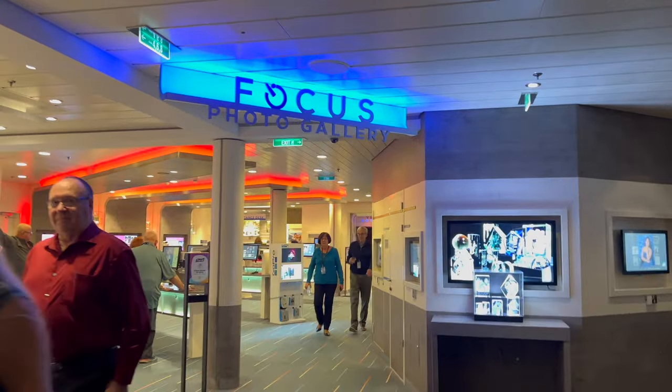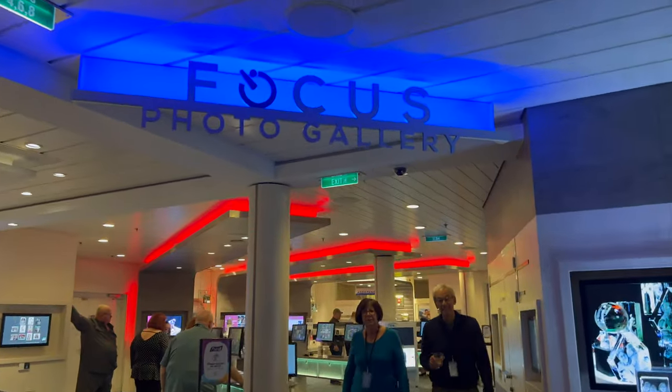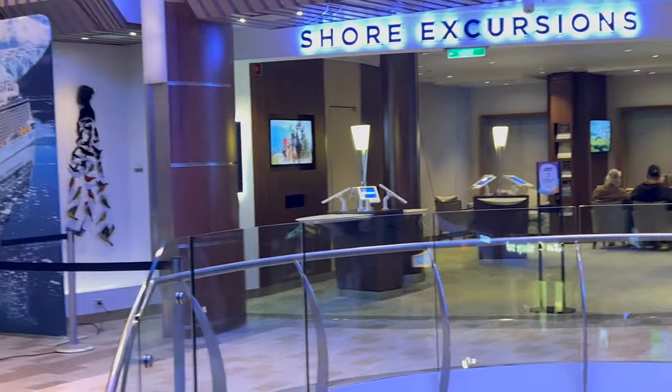Up front by the specialty restaurants you also had the photo gallery, which was kind of oddly placed next to Azumi and Wonderland. Shore excursions are in the middle, and then there are two more retail shops on deck five — an Omega and a Cartier store — across from Jamie's. And then Cafe 270 and Theater 270 are at the very back of the ship.